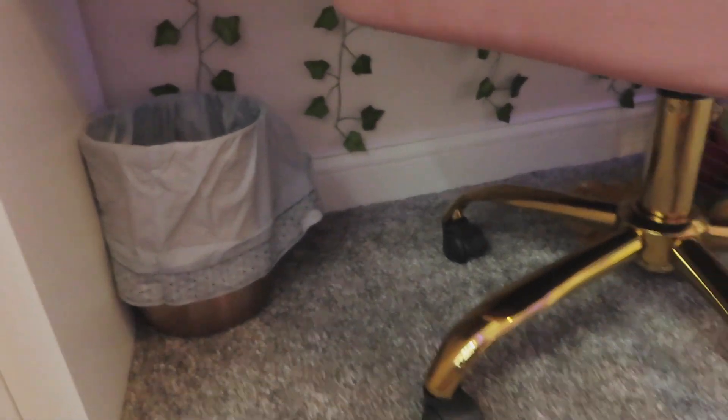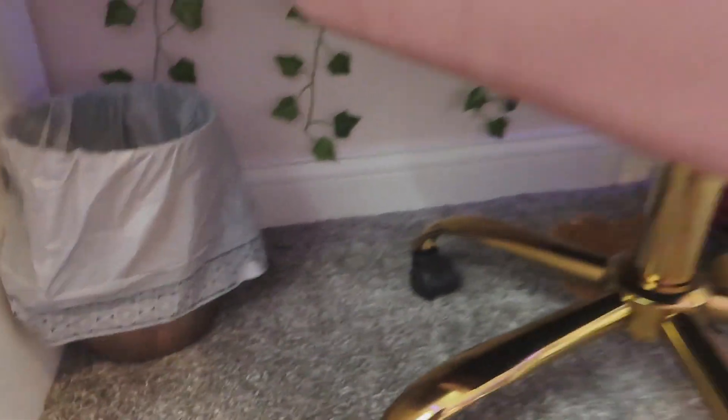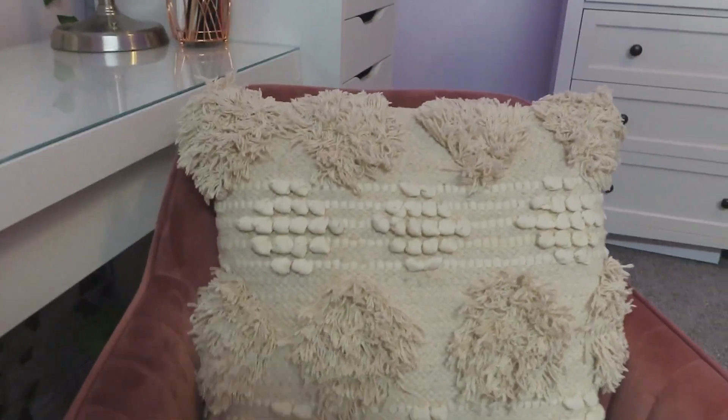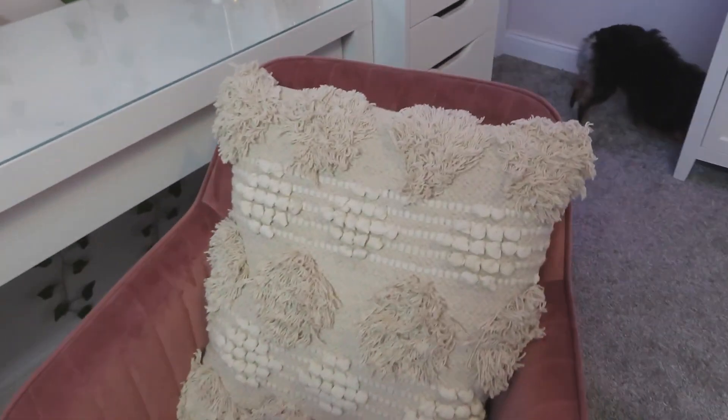Underneath my desk real quick, I have this rose gold trash can — I do put a bag on it so you can't see half of the trash can. And then this is my desk chair. Super comfortable — it's like a rose color and I have this beige pillow in it. It's really comfy, it's kind of a velvety material, and it has a gold bottom with wheels.